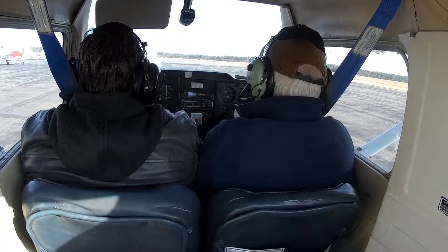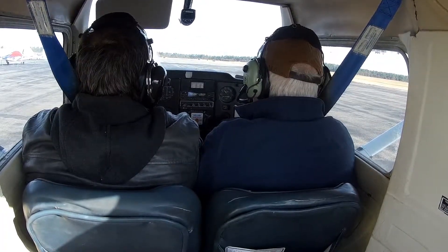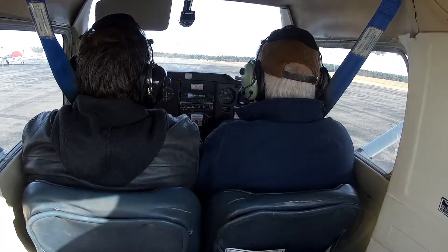Plymouth Ops, Cessna 990, radio check please. 2-1-1 out on extended midfield, left crosswind, 2-4 Plymouth, looking for the skyline. Sound clear. Thank you, 990.